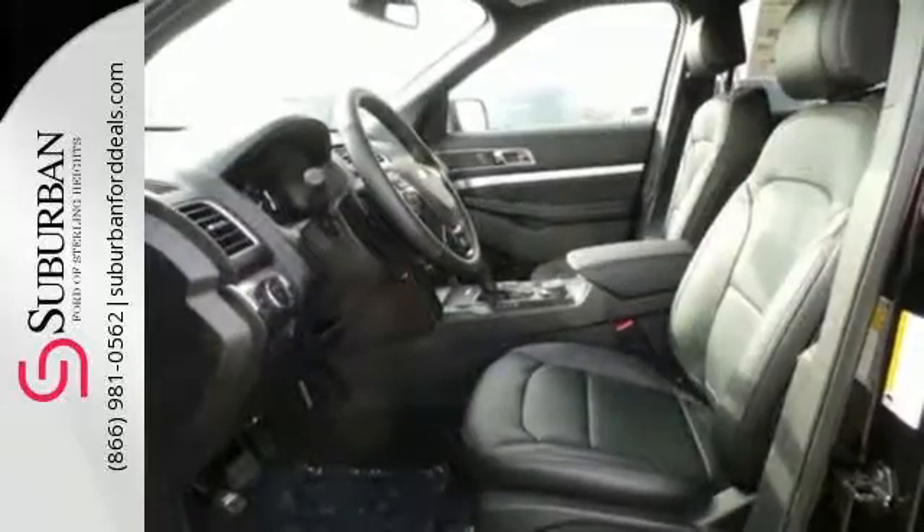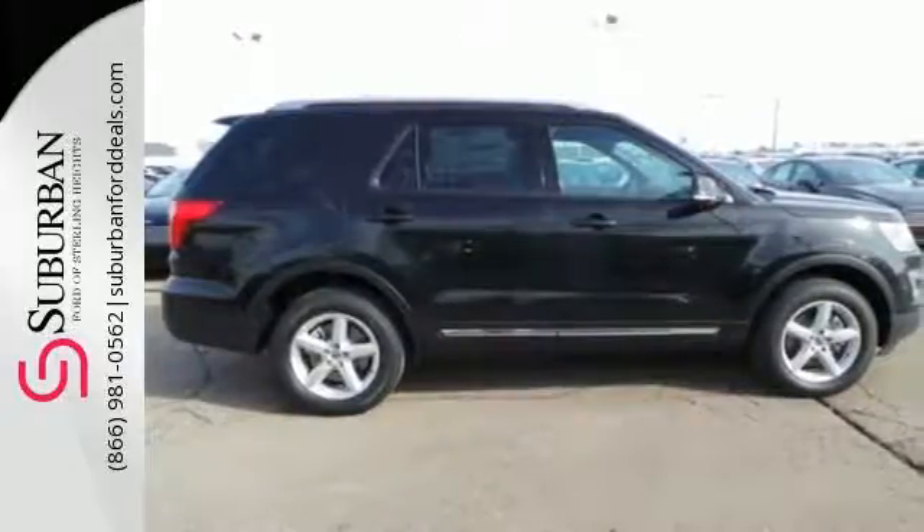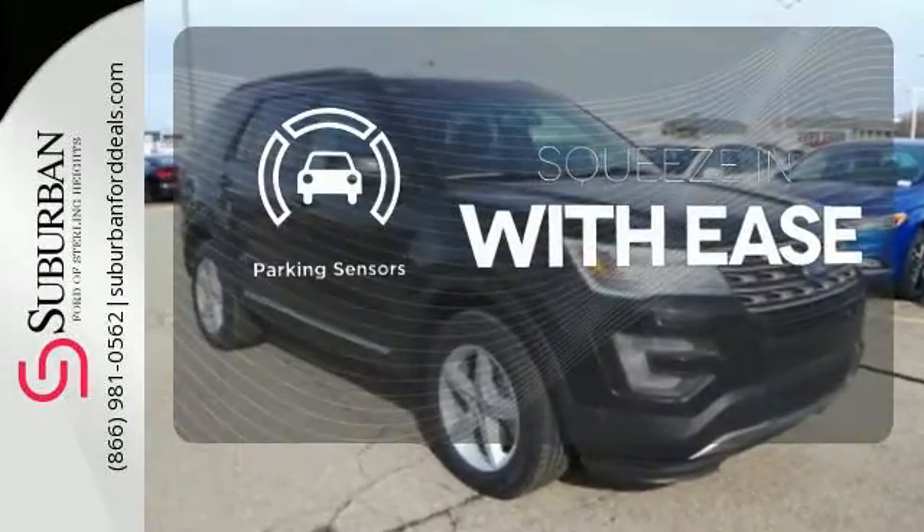Arrive at backwoods, rural and urban destinations safely with Trailer Sway Control and AdvanceTrac with Roll Stability Control. The parking sensors let you squeeze into tight spots with ease.